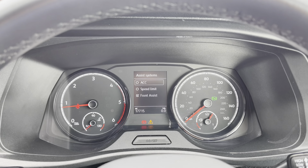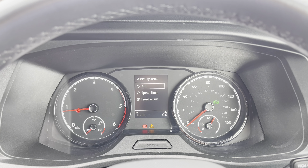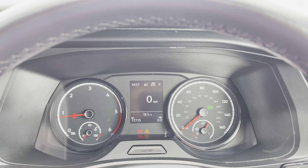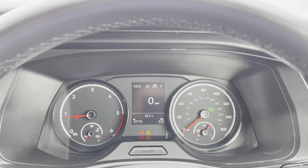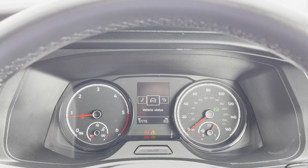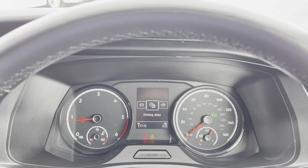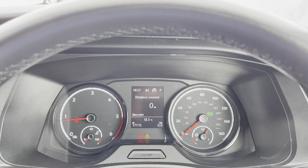Your cruise control functions are displayed on this screen, as well as the speed limiter and front assist. From here you can also view your mileage, which is subject to change slightly due to factory usage and test drives. This screen can display your different systems including your navigation, audio, telephone, vehicle status and driving data, which can also display a number of different options and information about the vehicle.